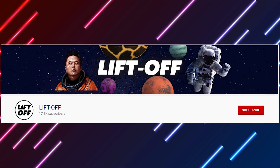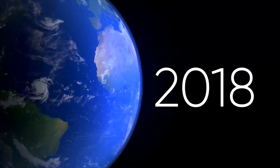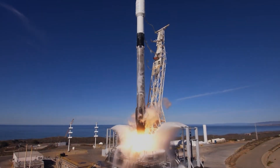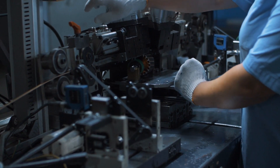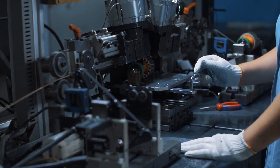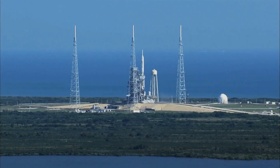Hello everyone, and welcome back to Liftoff. For years now, SpaceX has been working towards one goal: launching the Starship rocket, which is said to be the most powerful rocket ever built. The Starship rocket has already gone through some testing, but there is one main test that remains to figure out whether it's truly ready for interplanetary travel — this is the first-ever orbital test flight. It's expected to happen sometime soon, but there are a lot of factors that are causing its delay.